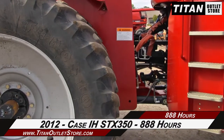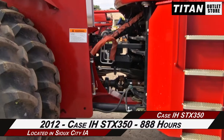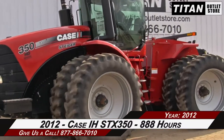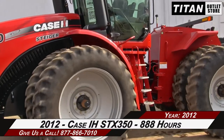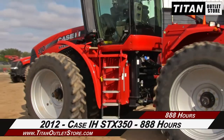Thank you for viewing this 2012 Case IH STX 350. If you're interested in this tractor and would like to contact our sales team, give them a call at 877-866-7010. If you're interested in viewing more equipment, go online to TitanOutletStore.com.